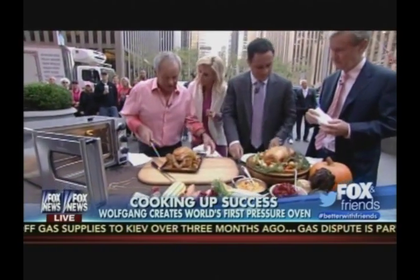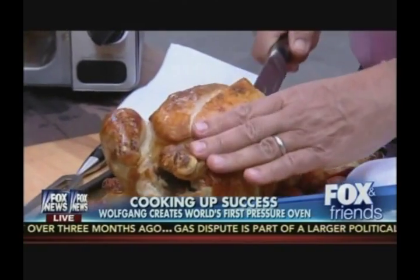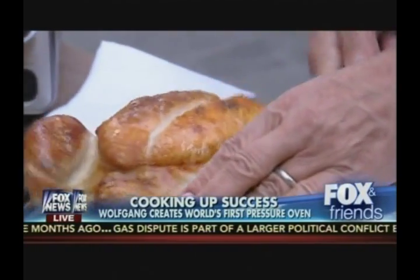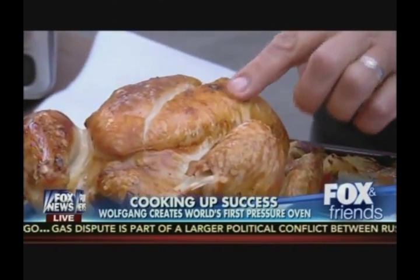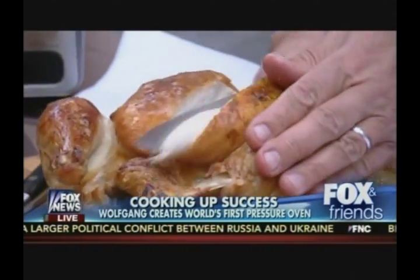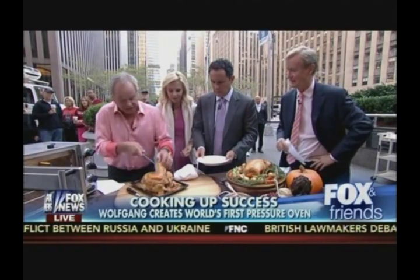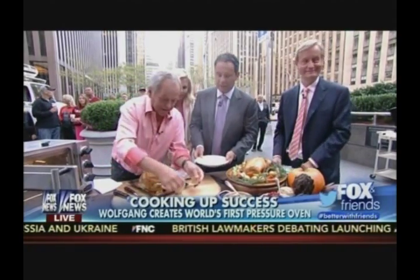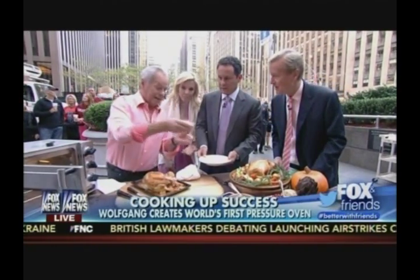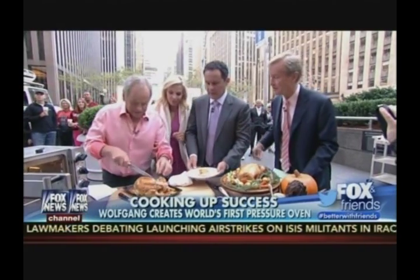Wolfgang cuts the chicken to show it's not dry at all. The result is perfect — the skin is nice and crispy. The hosts are impressed: it's not convection, not microwave — it cooks under pressure. Wolfgang shows how beautiful it looks inside, and offers to carve it fully during the commercial break. The hosts congratulate him with a round of applause.